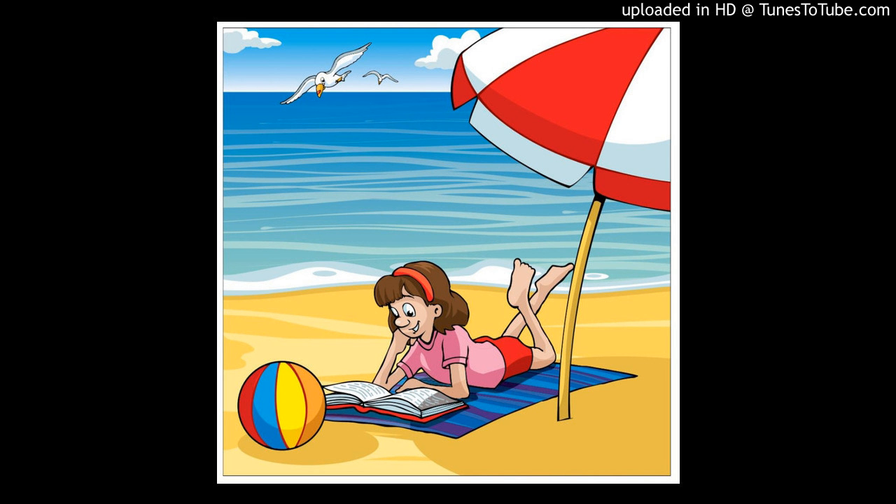Five. Pat's reading her favourite book. It's about a really funny teacher.